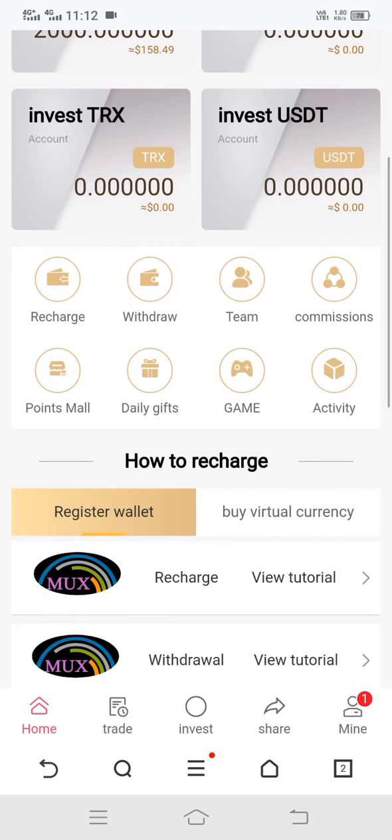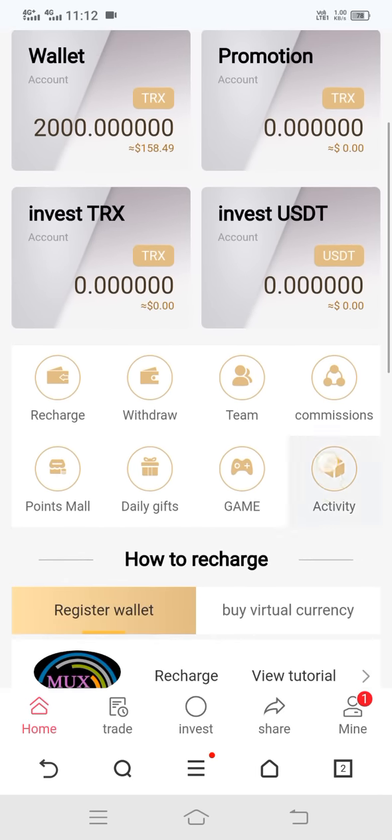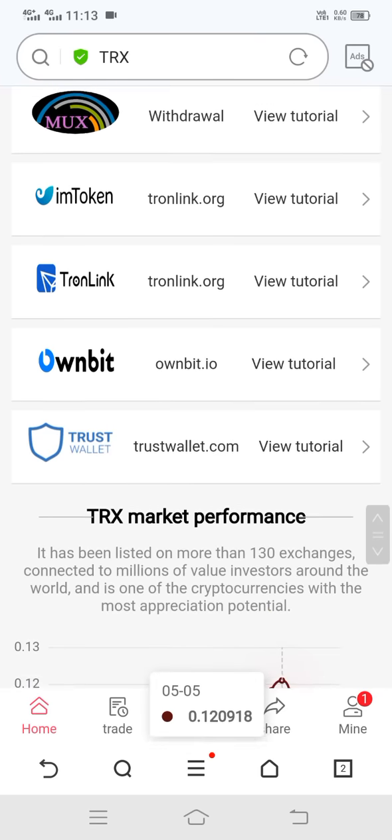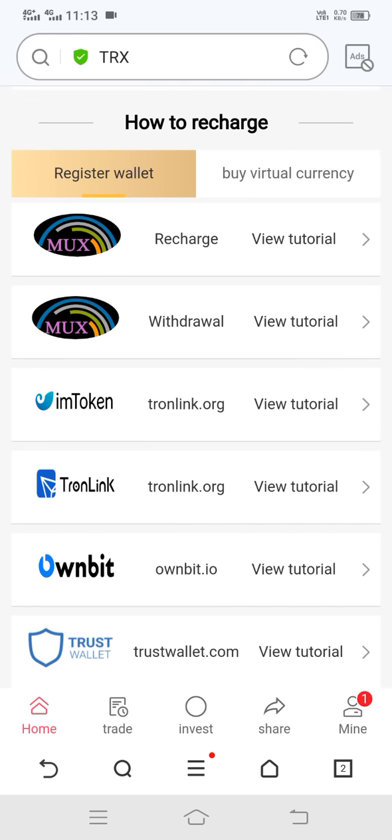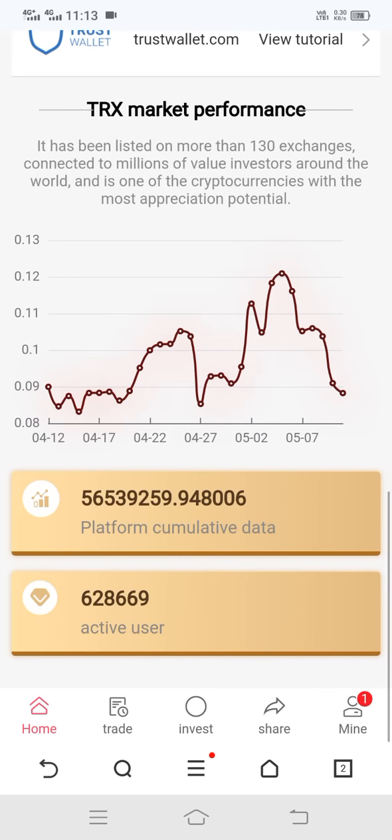Let's talk about this site. Here you can see the options: recharge, withdraw, team, commission, point mall, daily gift, game, and activity. You can also see lots of wallets here — MetaMask, imToken, Tone, Link, WN, Wait, and Trust Wallet. Here you can see the number of users who have joined the site and earned profit.